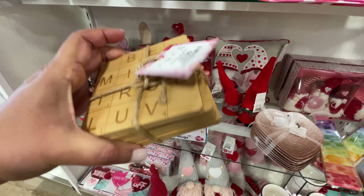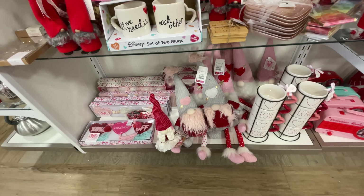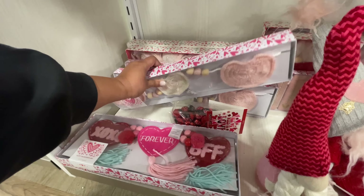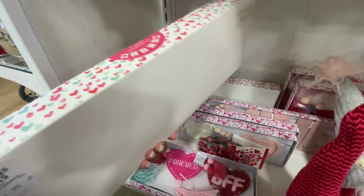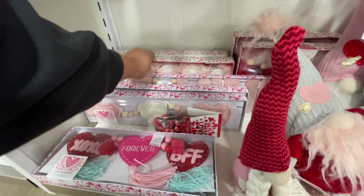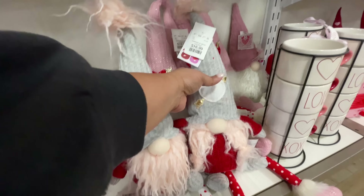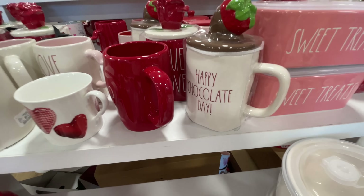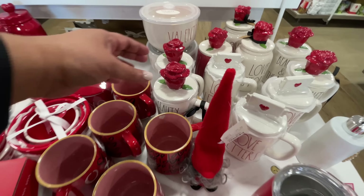Look at these coasters — $4, little wood coasters, Valentine's inspired, super cute, kind of like a Scrabble board. And then they have these little garlands — they have little embroidered hearts, so cute for $17. And here's a gnome garland — now that we didn't already have enough gnomes all over the place. That's a good question: who is decorating with gnomes? Please let me know in the comments — is your Valentine's Day theme gnomes?